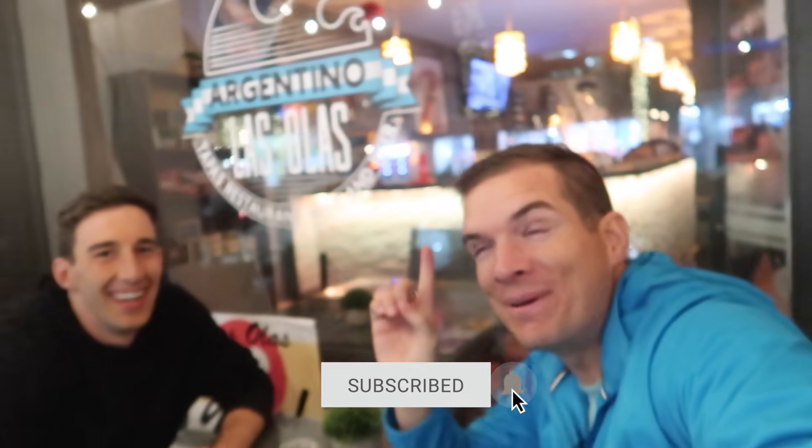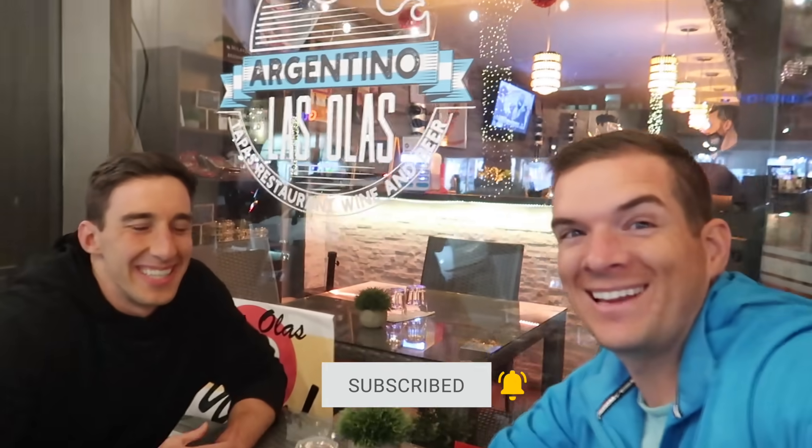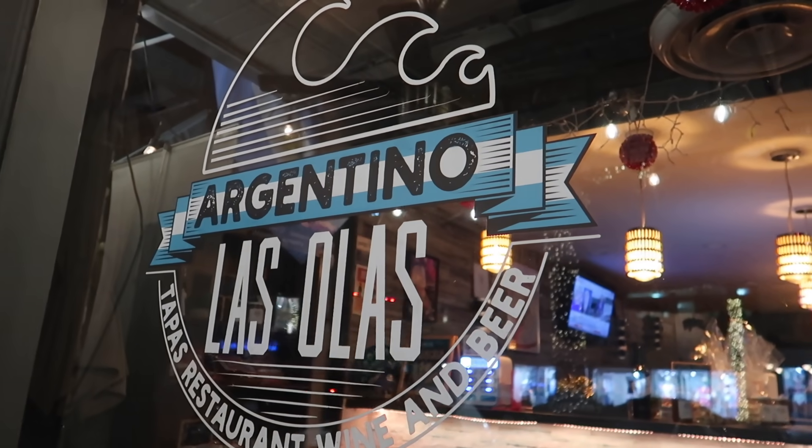We decided to take the long way back and Nate saw this empanada place — it's an Argentine place. He served a mission in Argentina for the Church of Jesus Christ of Latter-day Saints. As we were driving past he was like, oh my gosh, we have to eat at this place. So we're at the Argentino Las Olas. It's pretty authentic — they've got empanadas, which is a super classic Argentine dish, and a whole bunch of other Argentine foods that you only get in Argentina.